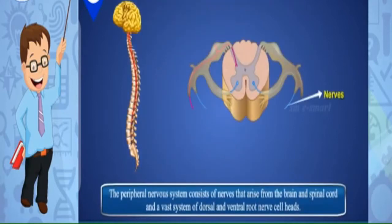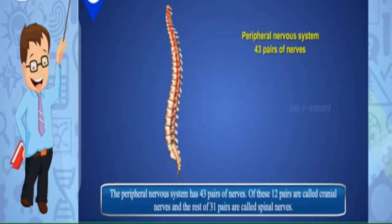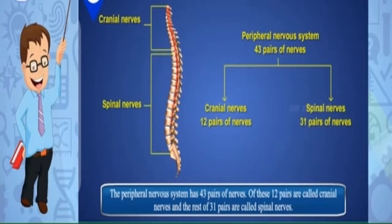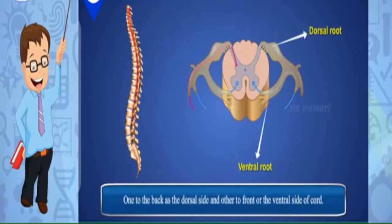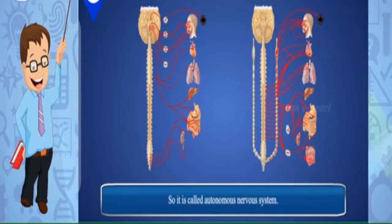The peripheral nervous system consists of nerves that arise from the brain and spinal cord and a vast system of dorsal and ventral root nerve cell heads. It has 43 pairs of nerves — 12 pairs are cranial nerves and 31 pairs are spinal nerves. Nerves attached to the spinal cord have two types of connections: one to the dorsal side and one to the ventral side. The peripheral nervous system can involuntarily control functions of internal organs, blood vessels, smooth and cardiac muscles — this portion is called the autonomic nervous system.